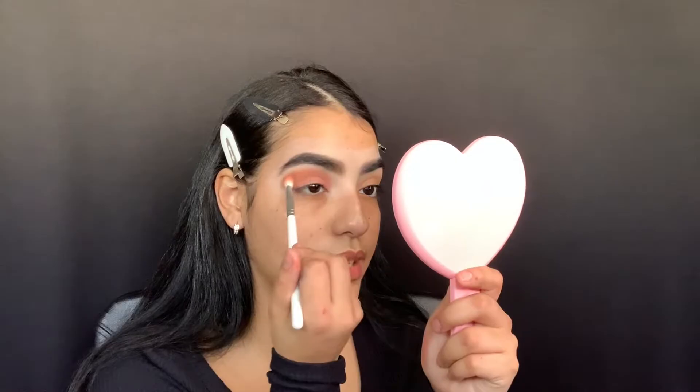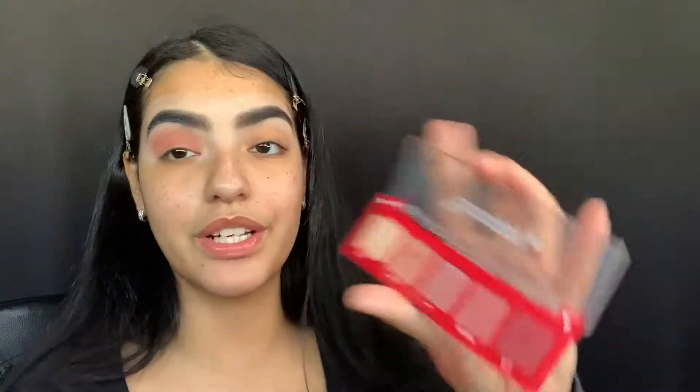I'm grabbing a clean fluffy brush to blend that out. I put like four clips in my hair because it just wouldn't stay out of my way — I really like these clips because they don't leave an indentation. I did my hair today, just finished blow drying and straightening it, so I'd be mad if it got messed up. This mirror is really going to be my go-to. Now I'm picking up my JH32 brush, grabbing the shade Canoodle, and blending that on the outer parts of my crease.